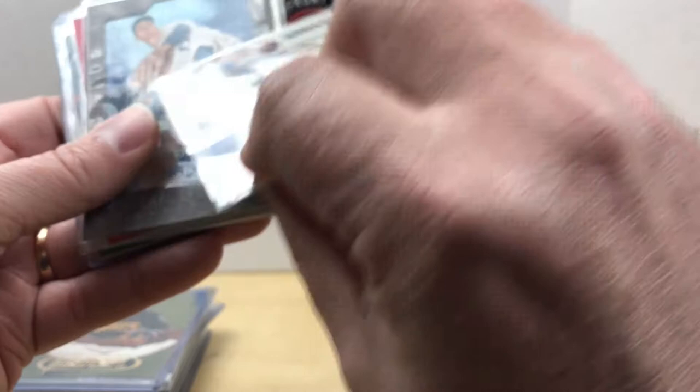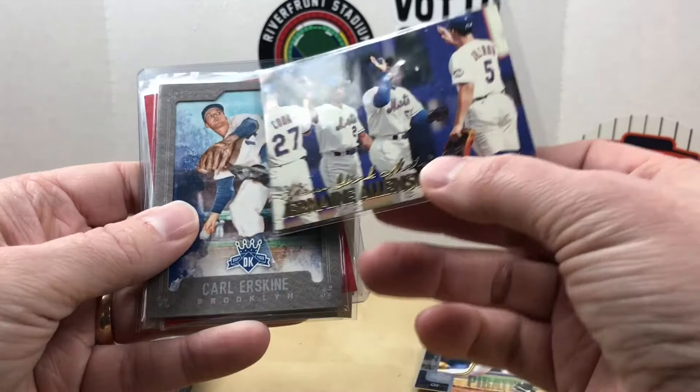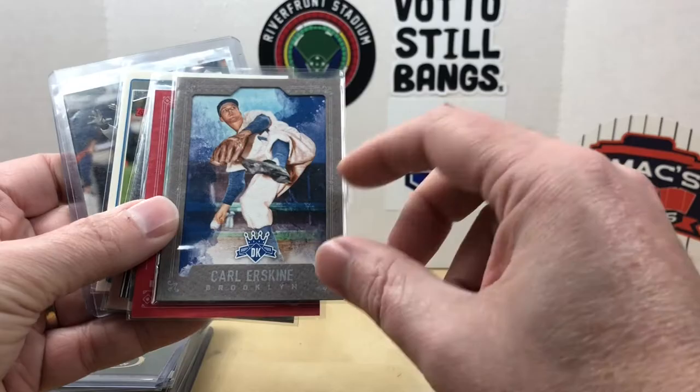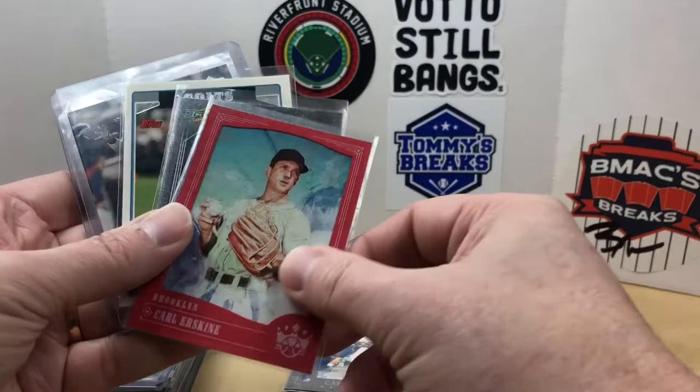I picked up a couple of Carl Erskine cards — again, somebody from my hometown who used to go hunting with my grandfather. This is a 2017 Diamond Kings gray border, and this one is from 2018 Diamond Kings red frame border.